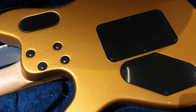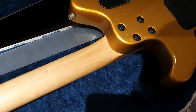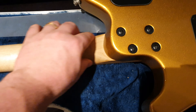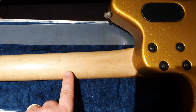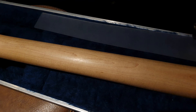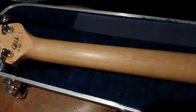Aside from the color, which is just stunning and a showstopper — it's the first thing people notice, they stop dead in their tracks — this maple neck, I guess you'd call it roasted maple. I can't say enough good things about it. It is one of the most comfortable necks I've ever played.